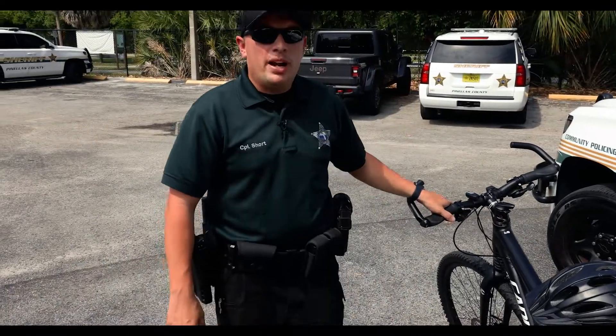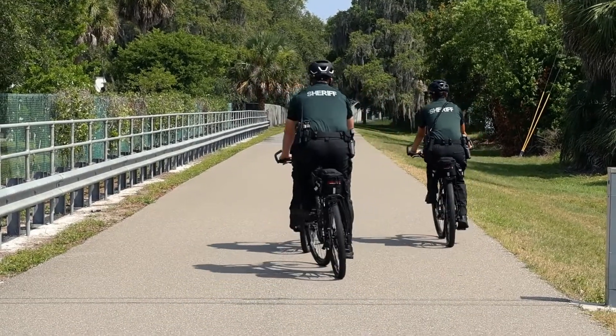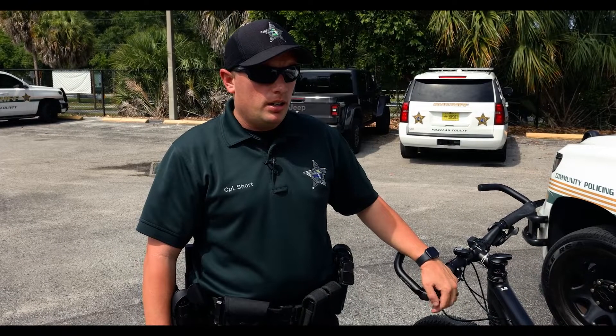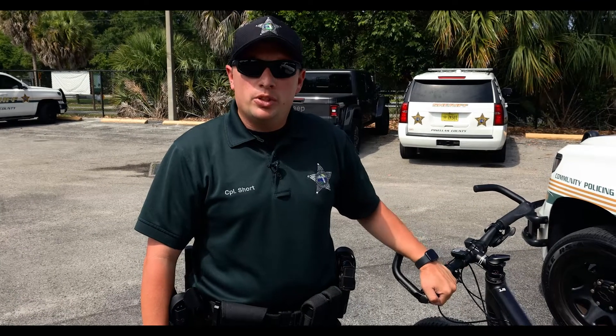In Community Policing and on our bicycle units, we use our bikes for many different purposes. We typically spend most of our time on the trails through Pinellas County — a lot of it through unincorporated Seminole, all the way from Bay Pines up into the Baskins Ridgecrest area. We focus on the trails for transient activity, making sure people are abiding by the rules of bicycle safety, as well as interacting with the general public.